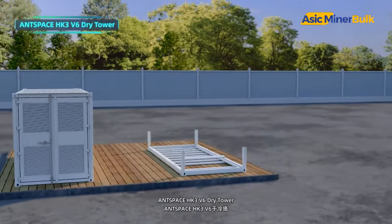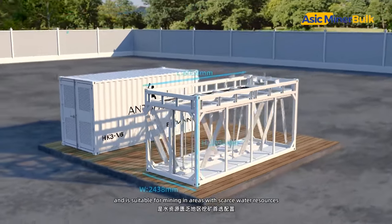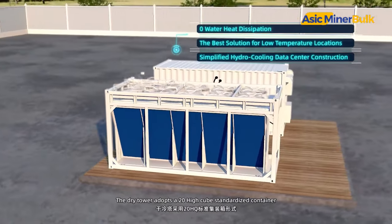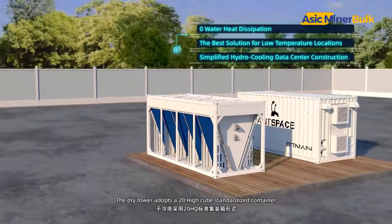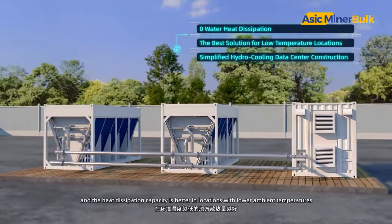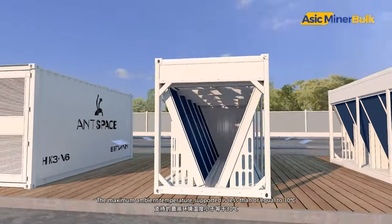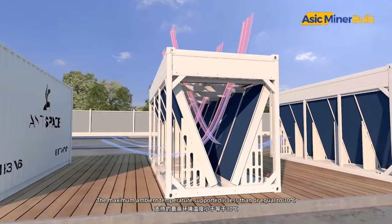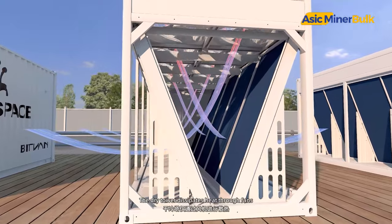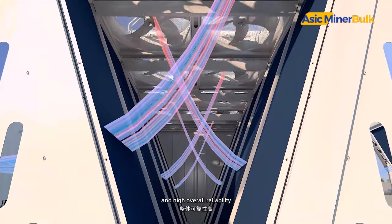AntSpace HK3 V6 dry tower can achieve waterless mining and is suitable for mining in areas with scarce water resources. The dry tower adopts a 20 high-cube standardized container, and the heat dissipation capacity is better in locations with lower ambient temperatures. The maximum ambient temperature supported is less than or equal to 30 degrees Celsius. The dry tower dissipates heat through fans, employing a simplified control logic solution and high overall reliability.